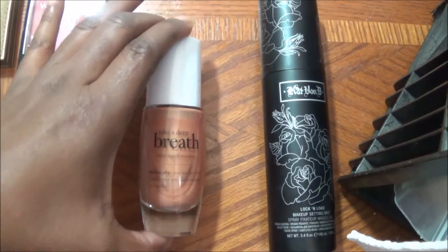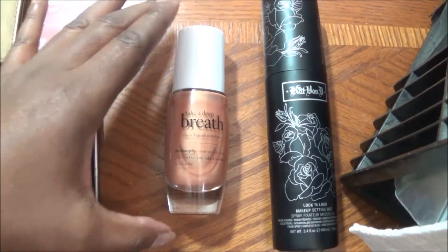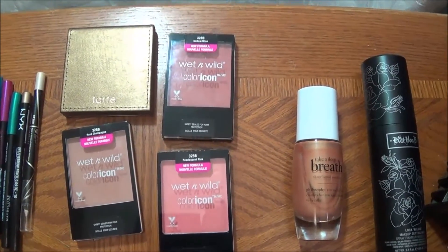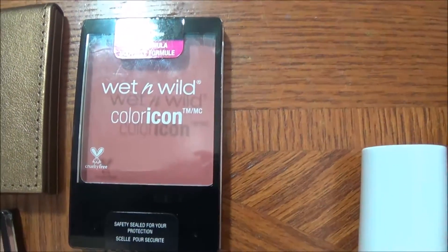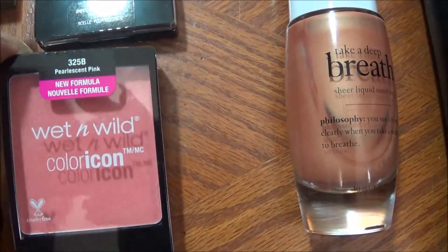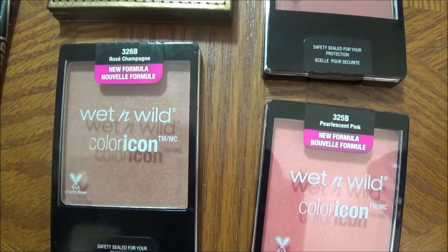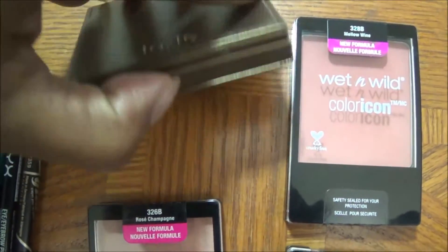For a bronzer, I have my Philosophy Take a Deep Breath, just in case I want to have that very nice glow. Right here I have a powder bronzer and three blushes. This blush here is called Mellow Wine. This one here is Pearlescent Pink. This one here is called Rose Champagne, and this is more on the highlight than it is a blush. And then we have the Tarte Amazonian Clay Waterproof Bronzer.